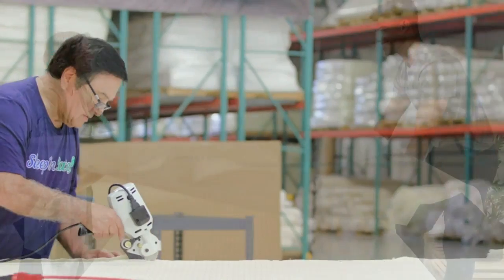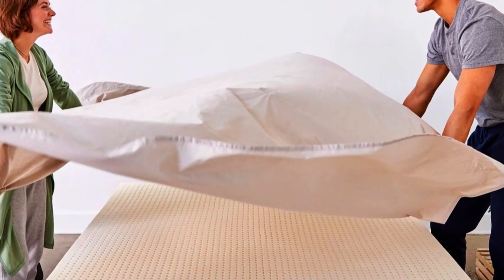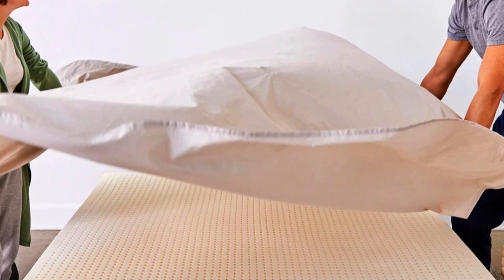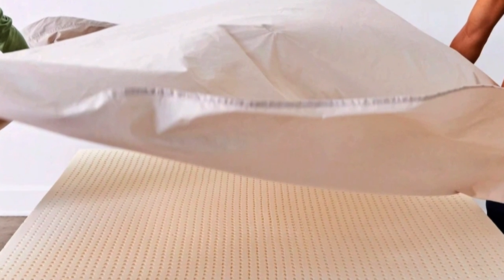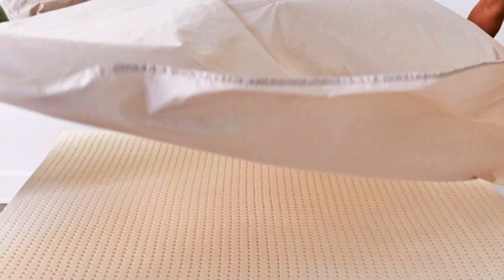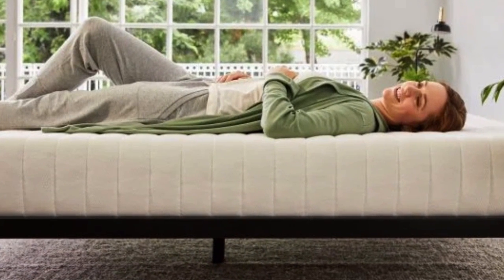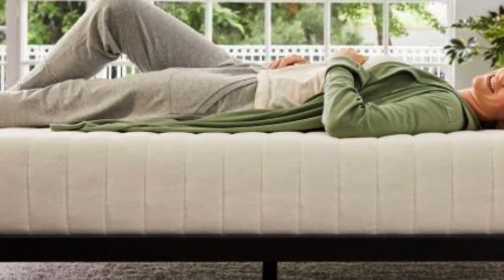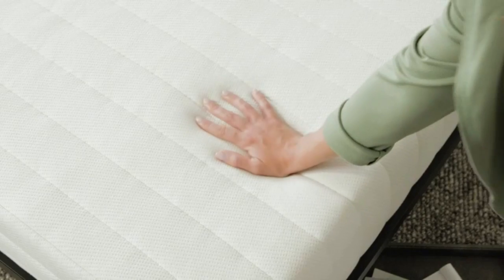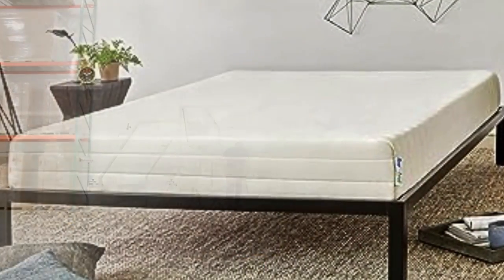Our pick for the best latex mattress topper, the Sleep-On Latex foam mattress topper, with its cover partially removed. The foam underneath has many perforations arranged in a grid. We really like that Sleep-On Latex sells a separate washable cotton/polyester encasement, which helps keep the foam clean and allows you to wash the cover when it gets dirty. Most foam toppers — latex or memory foam — don't come with the option of a cover, and they can quickly become stained and collect dust and pet hair. We still recommend using a waterproof mattress pad or protector over this topper if pets or kids share your bed, since the optional cover isn't waterproof.